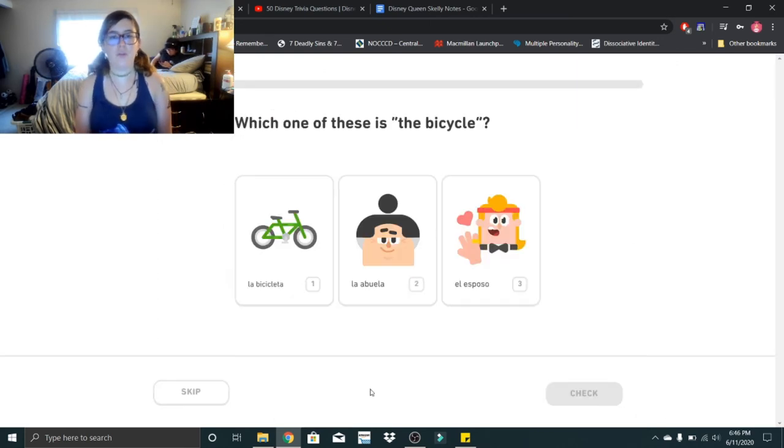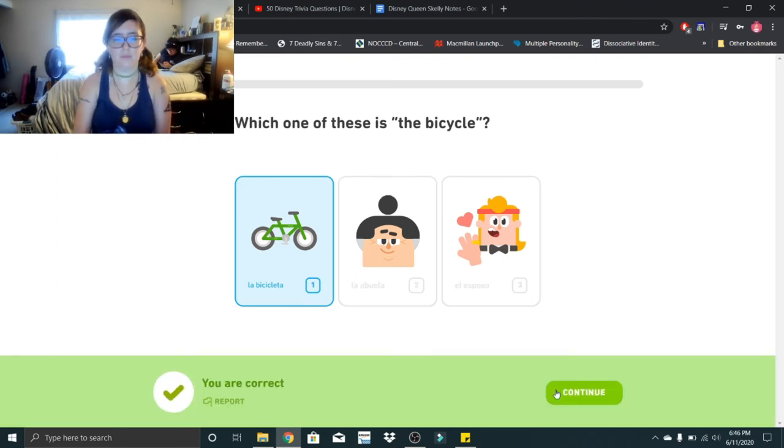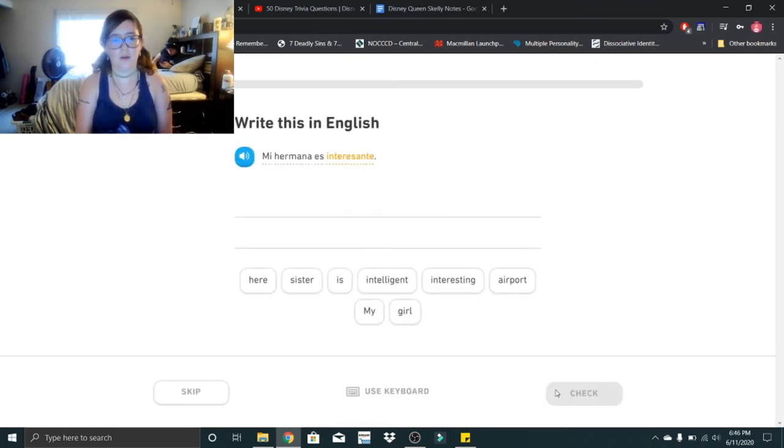Last lesson. Which one of these is the bicycle? That would be la bicicleta. La bicicleta. Mi hermana es interesante. Mi hermana es interesante — my sister is interesting.